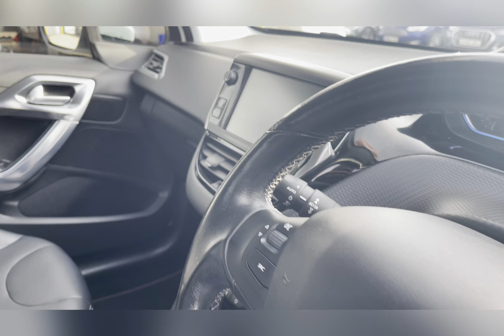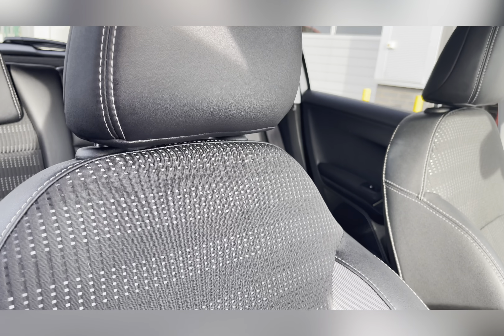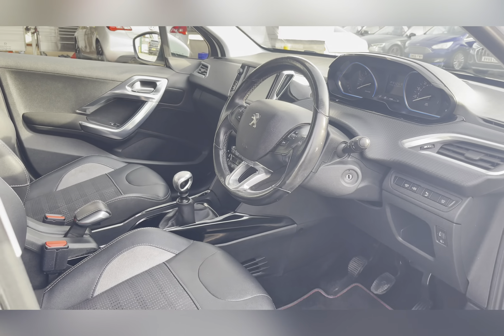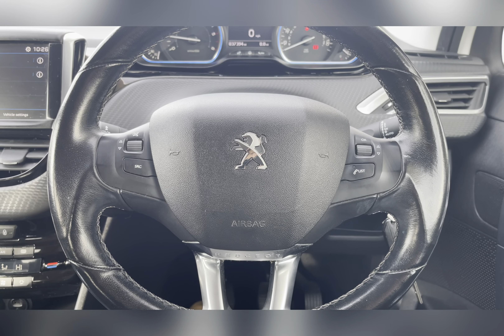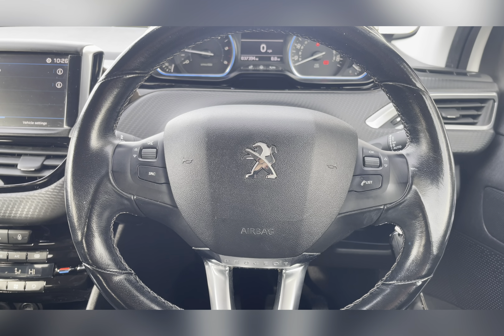Panning through the front now, you can find your multifunctional steering wheel and entertainment system. As we pan around you can see that lovely upholstery once again. On your multifunctional steering wheel you are able to adjust the volume controls as well as the sources of music you are listening to.